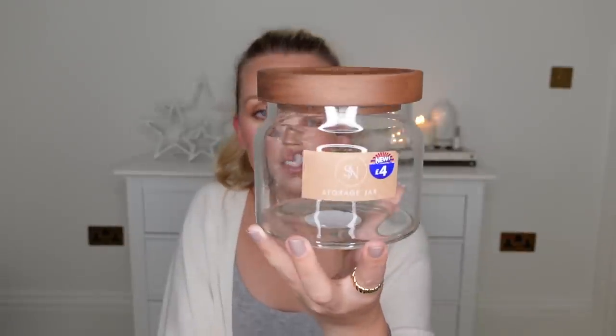I also picked up this storage jar. B&M do the best storage jars with an acacia wooden lid in the kitchen section, but this one is from the bathroom section and was just as nice at £4. You could even do a little DIY gift — use this as the storage jar and pop in love notes or 'reasons why I love you' for a partner. Just a nice DIY gift idea.